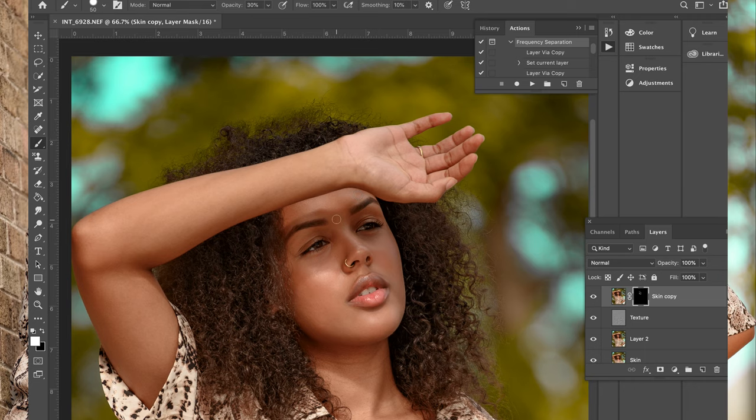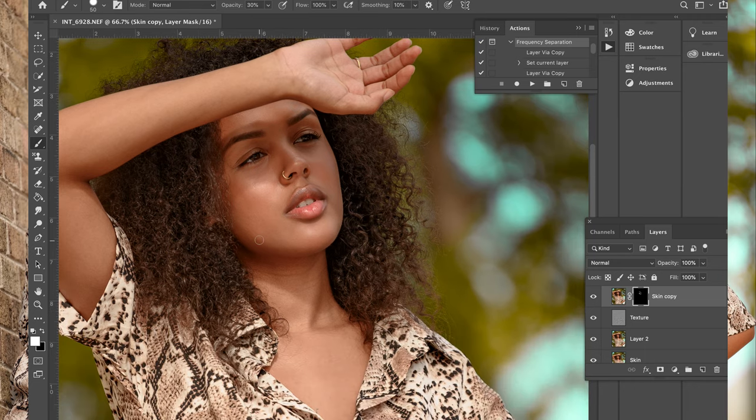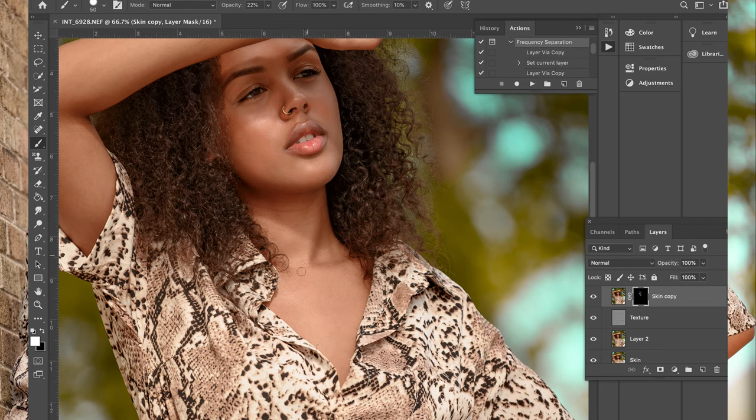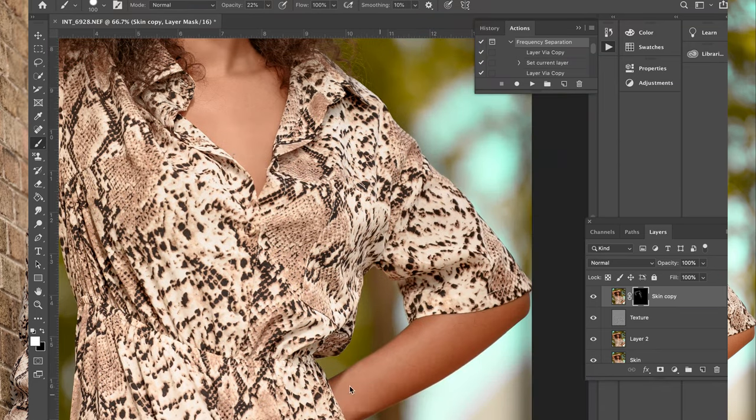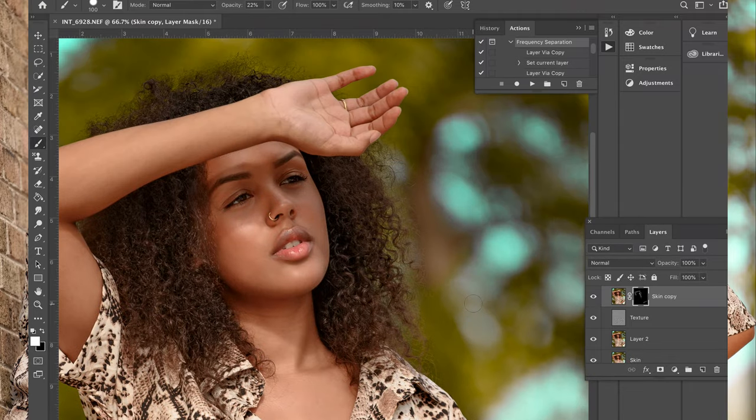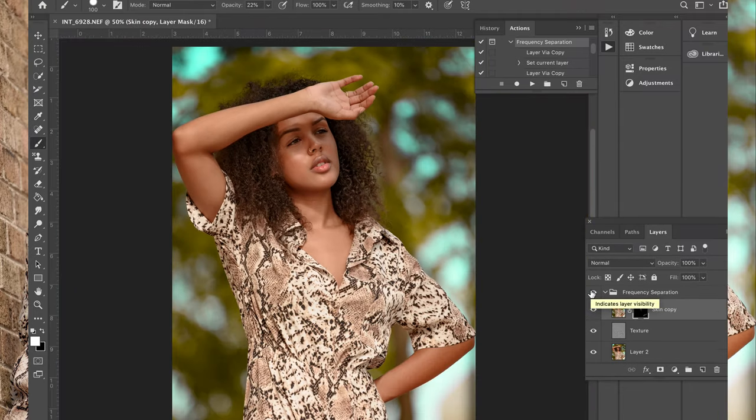Like I said before, Imani is a model. You can check some of these pictures out on her Instagram at Sortizus — S-O-R-T-I-Z-U-S. So I'm ready to get on to the next picture for y'all. And this is pretty much the final, final product.